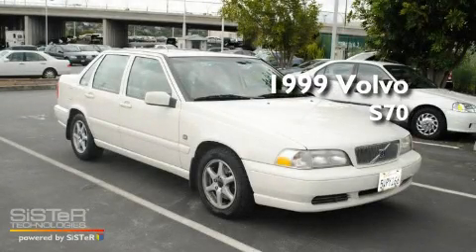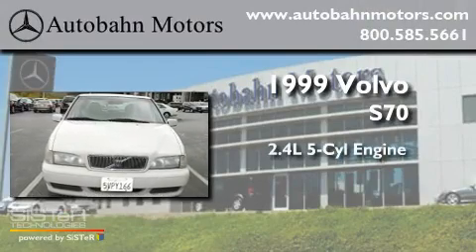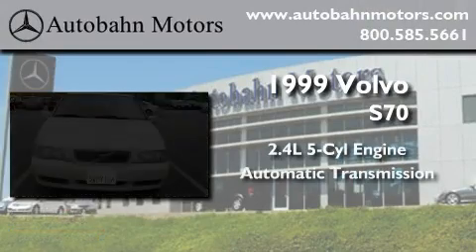This is a 1999 Volvo S70. It features a 2.4-liter, 5-cylinder engine and an automatic transmission.